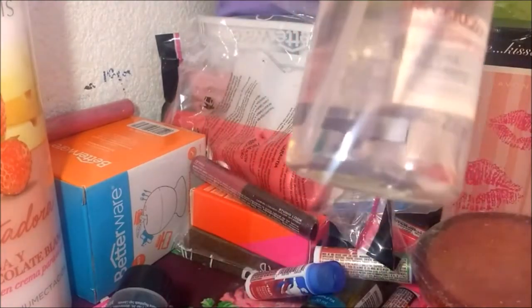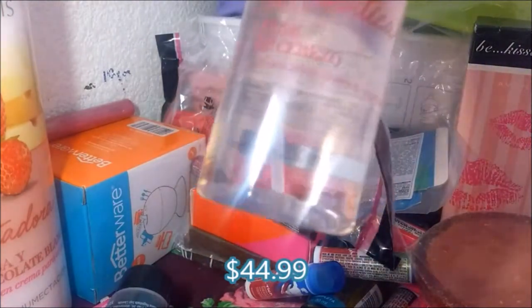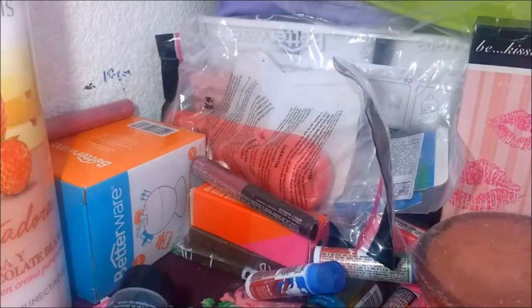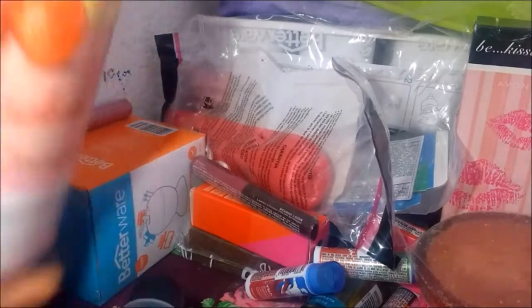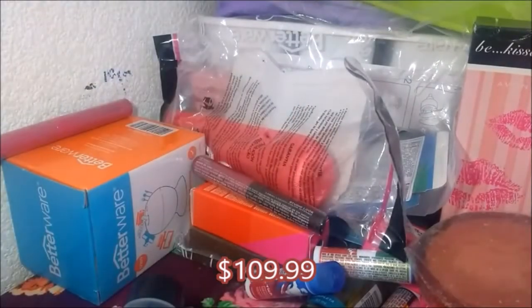Este es un body de flor de cerezo, colonia spray para el cuerpo. Esta es una crema de al litro de fresa y chocolate. 30 horas de hidratación, ahí dicen.